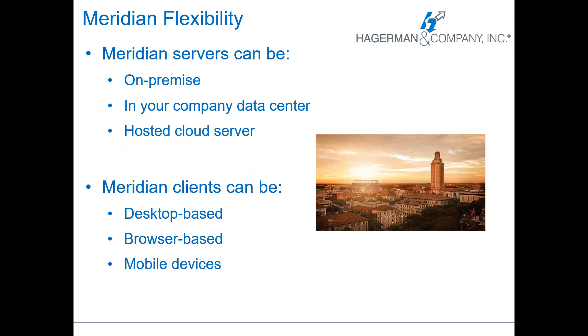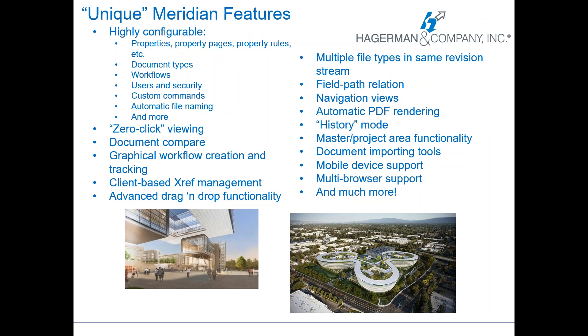Meridian is really flexible. Servers can be located on premise, in your company data center, or on a hosted cloud server. The Meridian clients have flexibility as well — they can be desktop based, browser based, and on mobile devices. We'll go through all of those when we talk about the products. There are a lot of unique Meridian features. Some of the best ones for higher ed include mobile device support, built-in viewing capability so you don't have to download and have the native application, and lots of data attached to all documents so you can capture what you need and search on that.